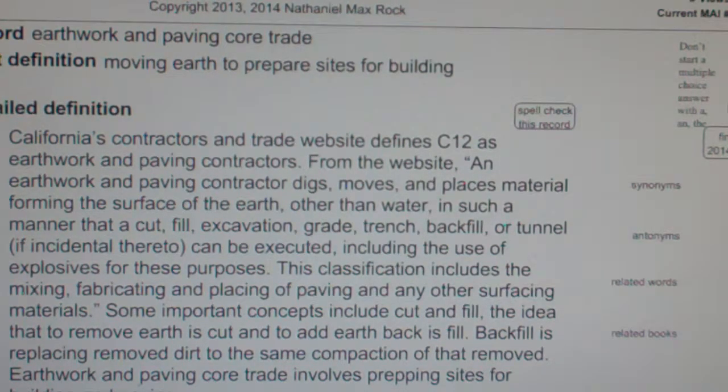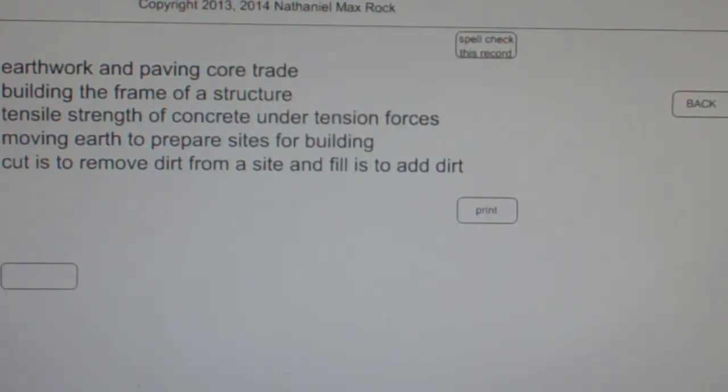Multiple choice question: Earthwork and Paving Core Trade — A. Building the frame of a structure. B. Tensile strength of concrete under tension forces. C. Moving Earth to Prepare Sites for Building. D. Cut is to remove dirt from a site and fill is to add dirt.